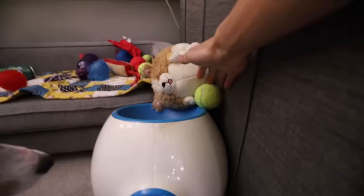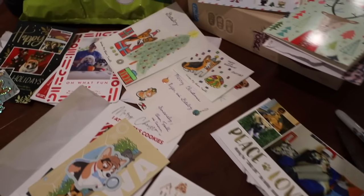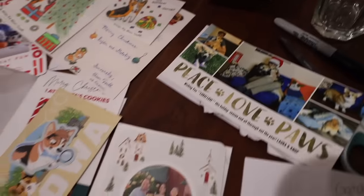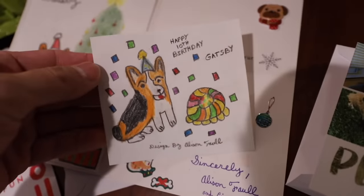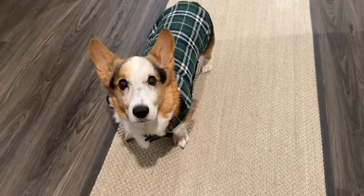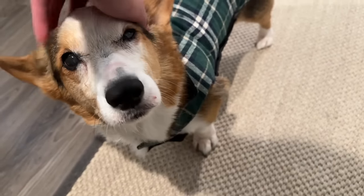I was just reading through all of the Christmas cards that everybody sent me. Thank you so much. Thank you Allison — happy 10th birthday again! Look how handsome you are, Gatsby, you're so handsome. Are we going to go now? Why don't you go look at the Christmas lights?